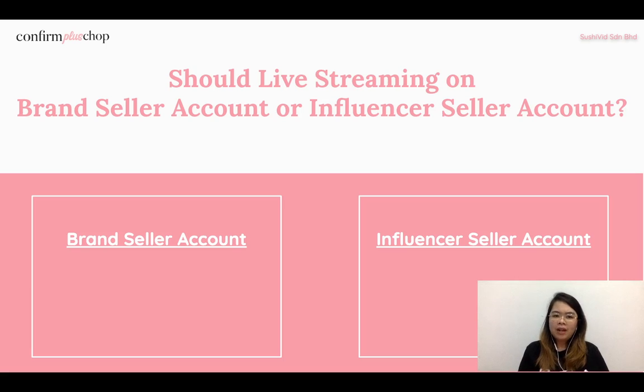Next: should you live stream on a brand seller account or an influencer seller account? For the brand seller account, because you are the expert of the product and brand, the purpose is to educate — to guide people on how to use the product correctly and give viewers information like ingredients and details, because you are the expert.